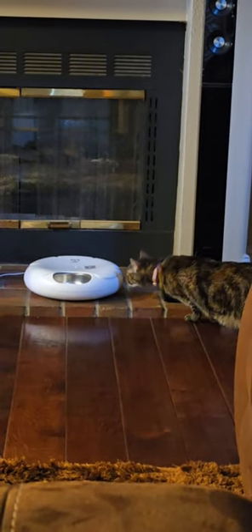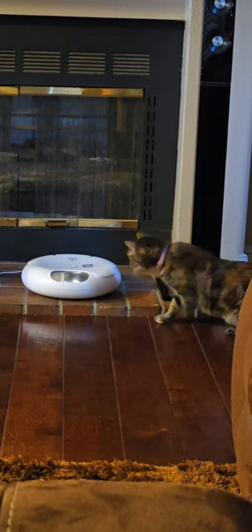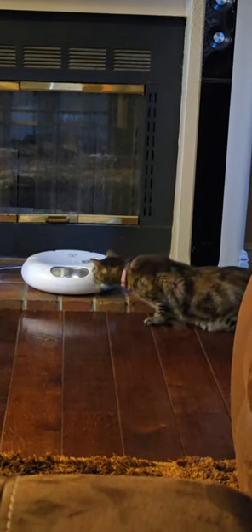When my cat saw the feeder for the first time, she was very curious. But after that, she realized her wet food was over there.